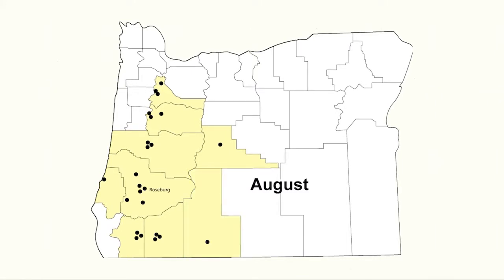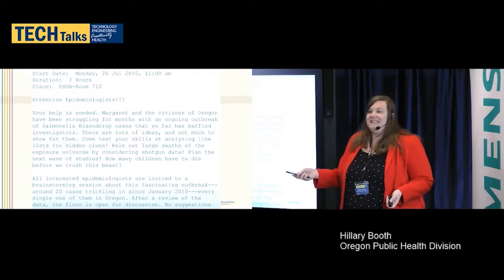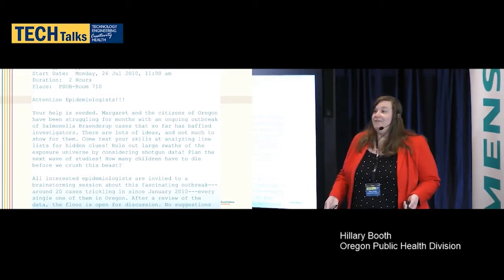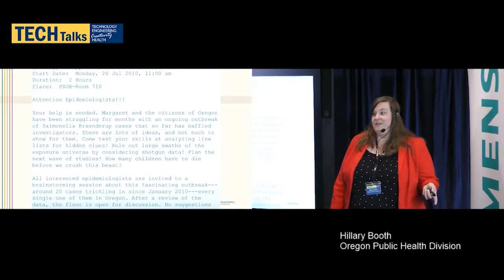By August we had even more cases and even more geographic distribution. At this point we decided to do a brainstorming session in our office. We called together all of the epidemiologists working on foodborne disease outbreak investigations and said we need to put our heads together — no idea is going to be laughed at. When we emerged from that meeting, we all agreed that we had several high-frequency food exposure items like milk, bananas, and cereals, and we needed to do a case control study in addition to the interviews we'd already conducted.